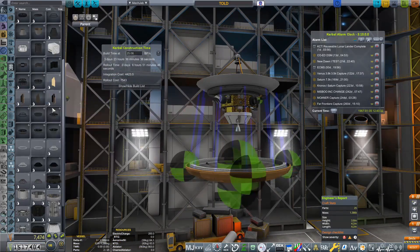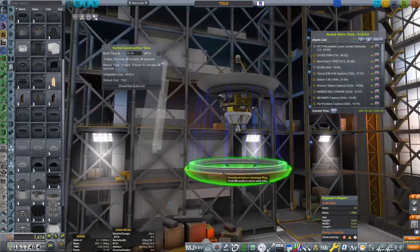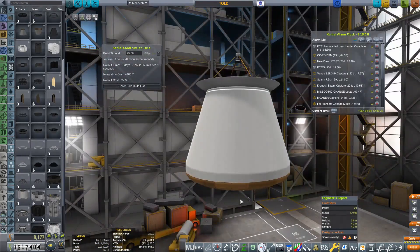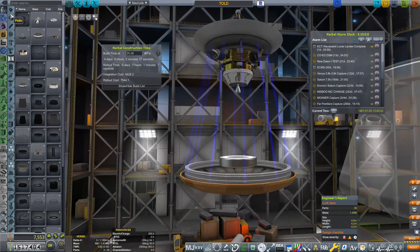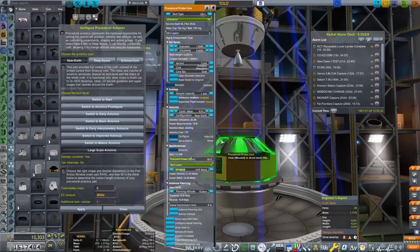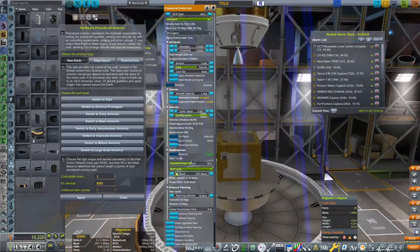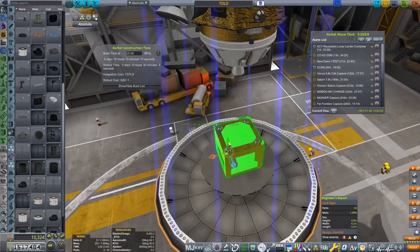Now the reason why I haven't shown me building that is I want it to remain a little bit of a secret until it's revealed in the Great Reveal when we actually send that over to the moon. It is going to be the first lunar base that we construct, and I don't think it's going to take an awful long time for us to do that. I have designed it and I have also designed a power module for it as well.